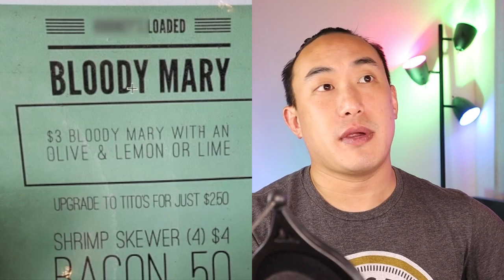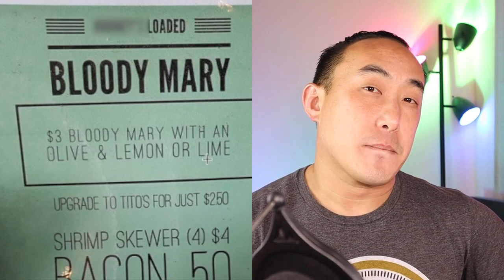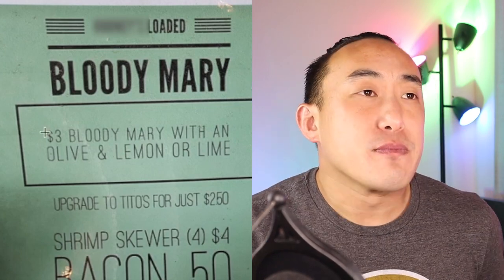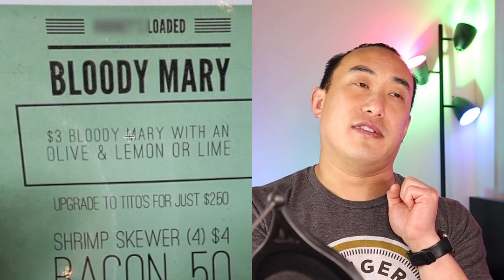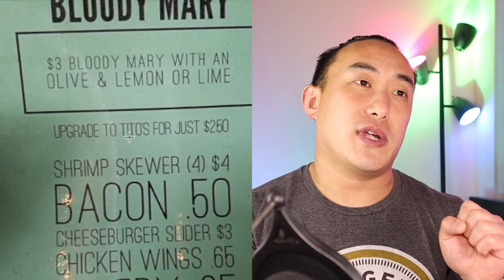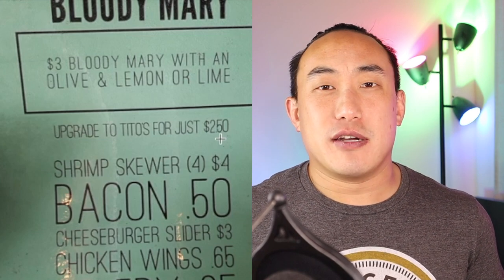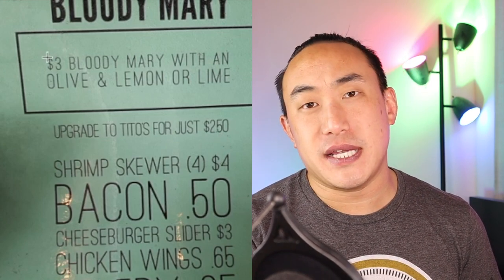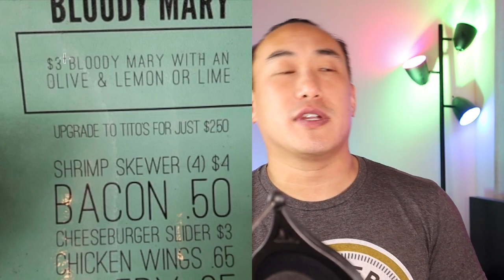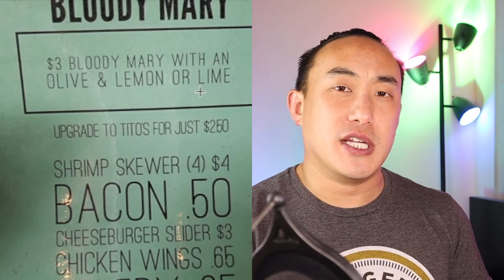So this says it's a loaded Bloody Mary — $3 with an olive and lemon or lime. Why does the guest have to choose between a lemon or a lime? $3 Bloody Mary — what is the profit margin off of this? I'm curious what kind of vodka they're using. Let's look down here: upgrade to Tito's for just $2.50 — look how small that decimal is. This essentially doubles the price of the base Bloody Mary, bringing it to $5.50, which is a pretty decent price for a Bloody Mary.